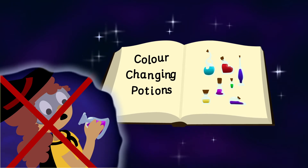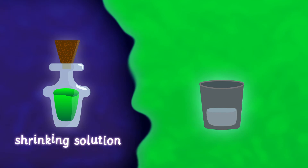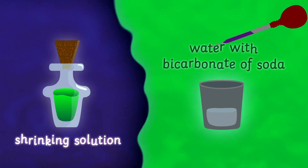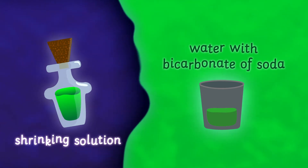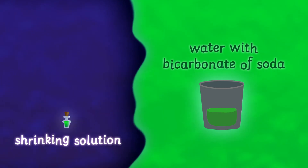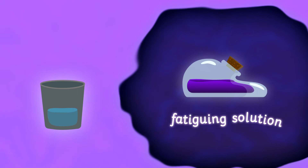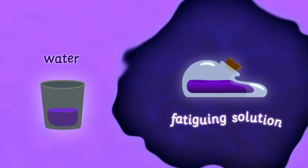For a shrinking solution, add the purple potion to a goblet filled with water and a small amount of bicarbonate of soda. Don't stare at the potion too long though, because you might start to shrink! Adding the purple potion to a goblet with only water makes a fatiguing solution, which when you look at it might make you feel a little sleepy.